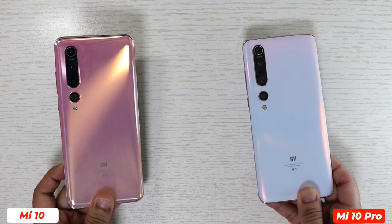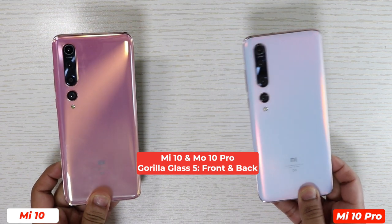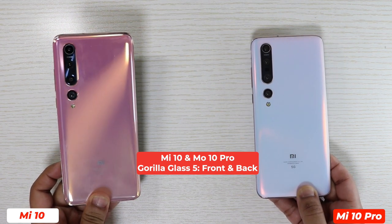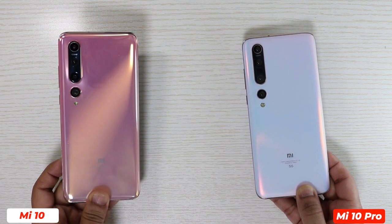The build quality of Xiaomi Mi 10 Pro seems a little better than Xiaomi Mi 10, and in hand both feel premium. But the Xiaomi Mi 10 Pro with that matte finish feels a little better — that's my personal opinion. I feel like Xiaomi Mi 10 Pro was built with more care, while Xiaomi Mi 10 is almost a generic flagship.